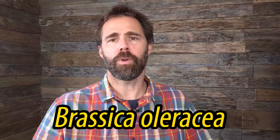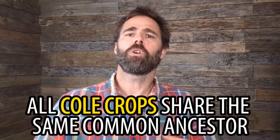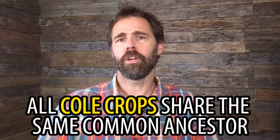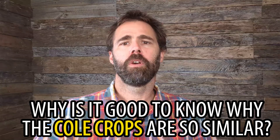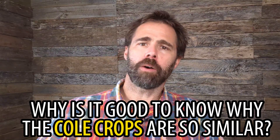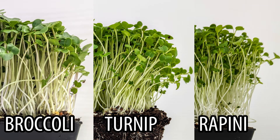Each of these crops has the same scientific name, Brassica oleracea. This means they freely cross-pollinate with each other as mature flowering plants. The cole crops all share a common ancestor, and selection pressure over hundreds of years has resulted in many variations of this crop group, which as mature crops have edible leaves, flowers, or stems. It means they all grow in a very similar way, in similar conditions, and as a microgreen, they are almost indifferentiable.